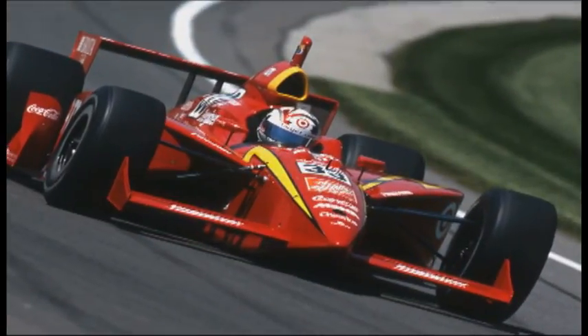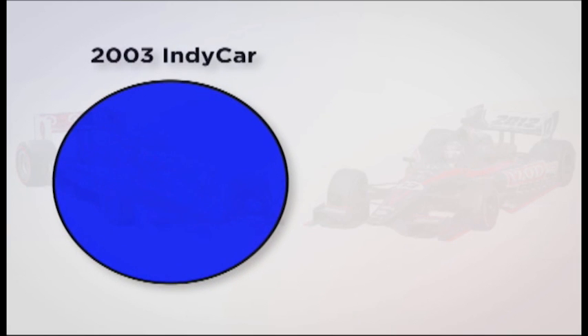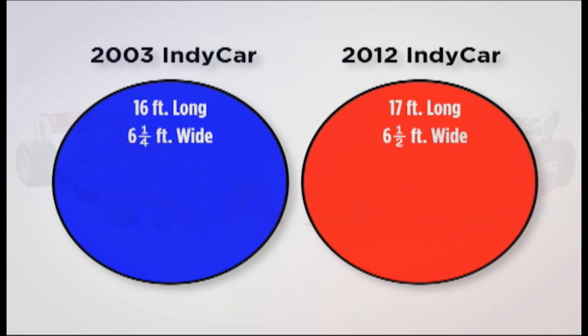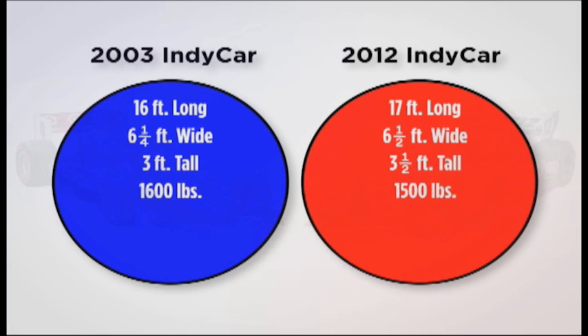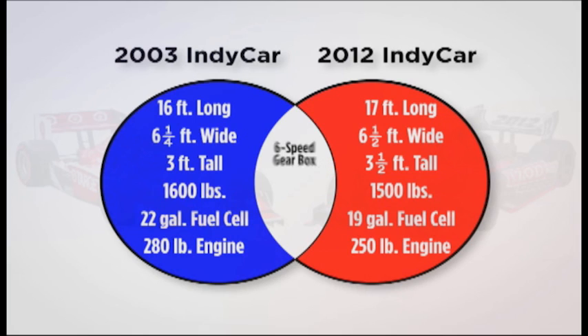The basic layout remained the same for the next 30 years until 2012, when the new Indy car was introduced. Using a Venn diagram, let's see how the old car differs from the 2012 Indy car. The new car is longer, wider, and taller, but weighs less than the old car. The fuel cell is smaller and the engine is turbocharged and weighs less. Both cars share a six-speed gearbox and race on the same racing tires. They've been racing at the Indianapolis Motor Speedway for over 100 years. The cars have looked different through the years, but as the speeds increased, safety has improved too.